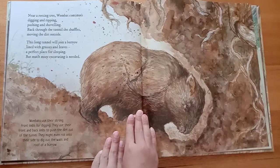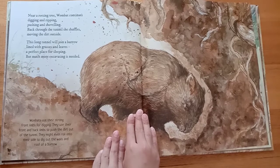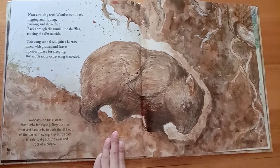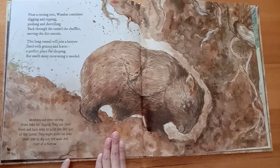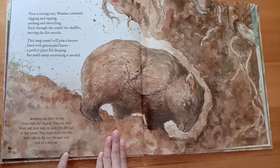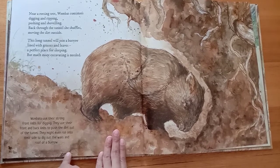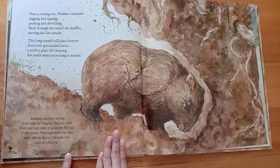This long tunnel will join a burrow lined with grasses and leaves — a perfect place for sleeping. But much more excavating is needed. Wombats use their strong front limbs for digging and their front and back limbs to push the dirt out of the tunnel. They might even roll onto their side to dig out the walls and roof of a burrow.